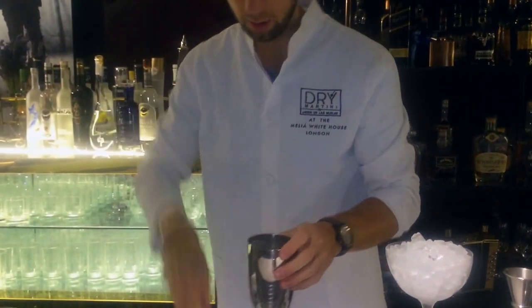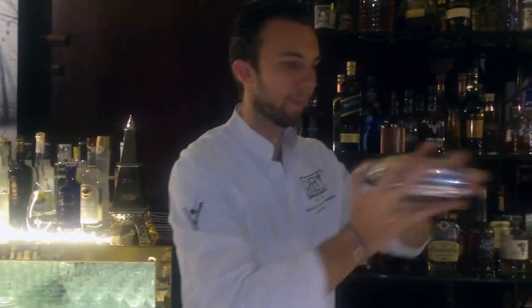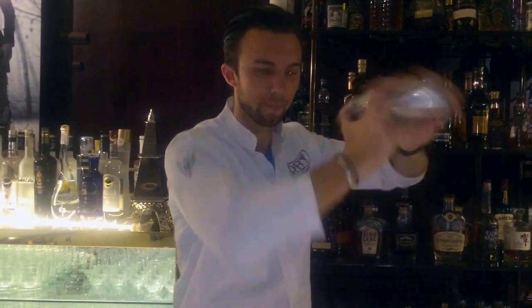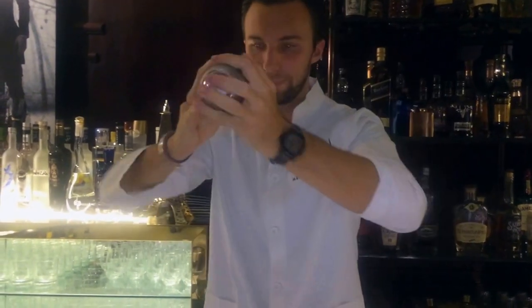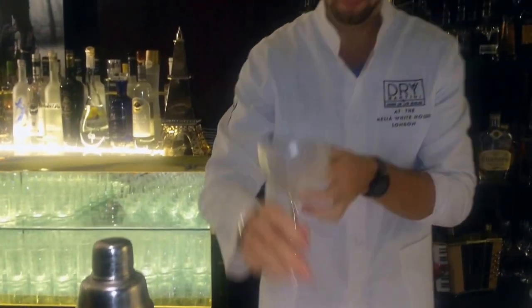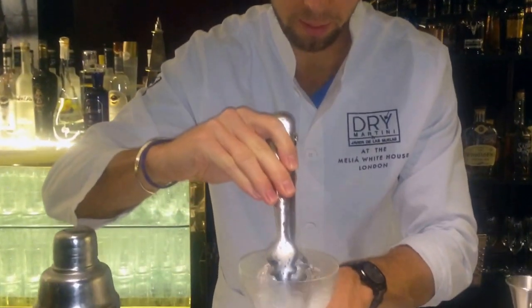Now what we will do, we will shake it nicely, because part of the drink is egg white, so you will want to have a nice froth on the top. One ice cube.